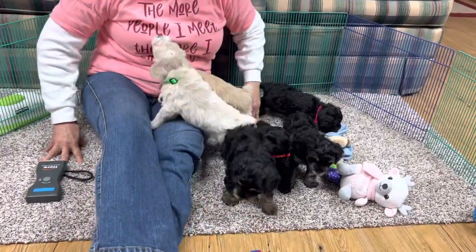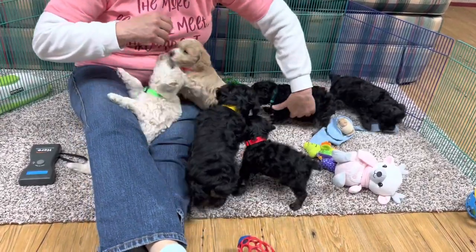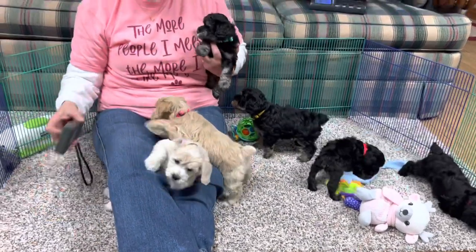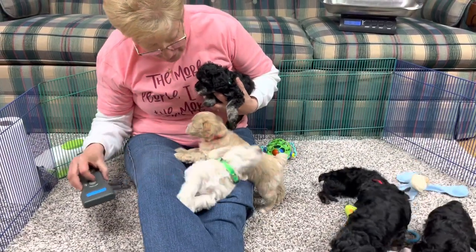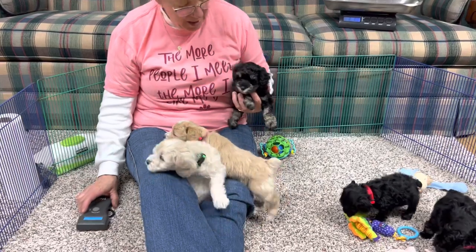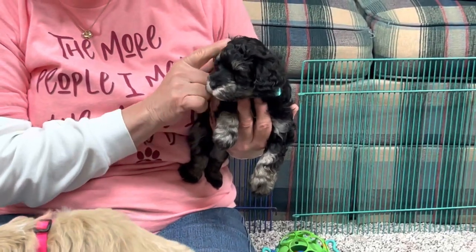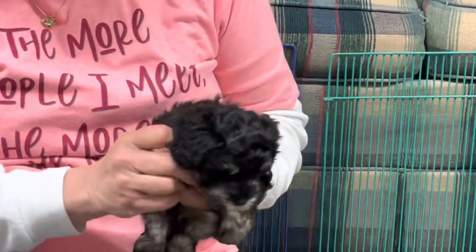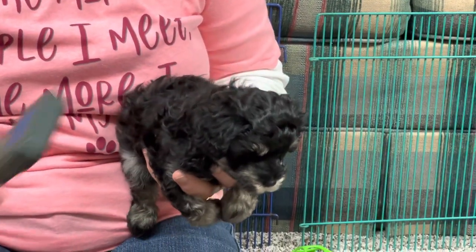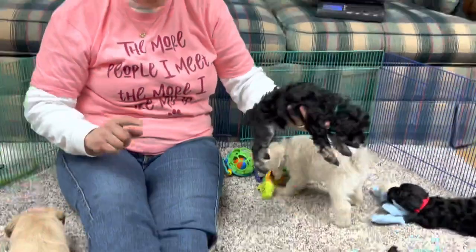This one is microchip 89.71. He's another phantom with silver trim - he's always going to have silver trim, light eyebrows, and silver up the back of his legs. He's a pretty boy. He has a turquoise collar and he weighs two pounds thirteen ounces.